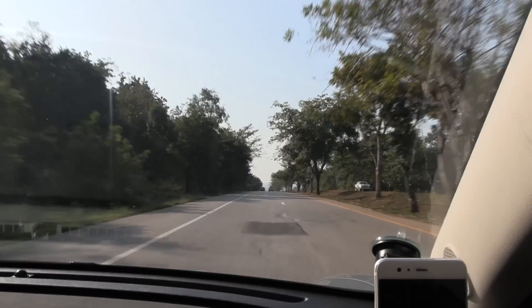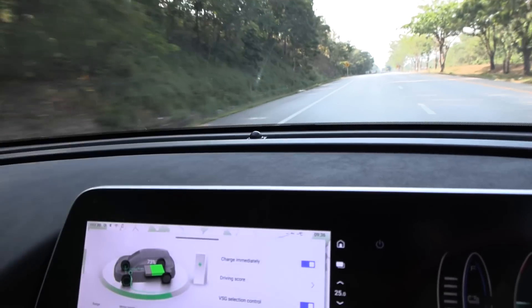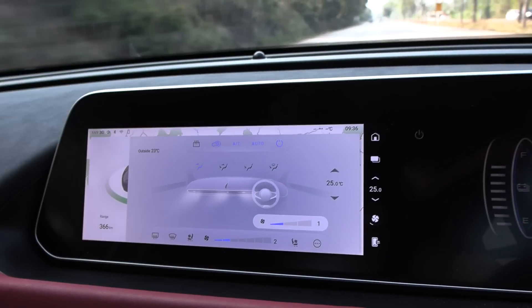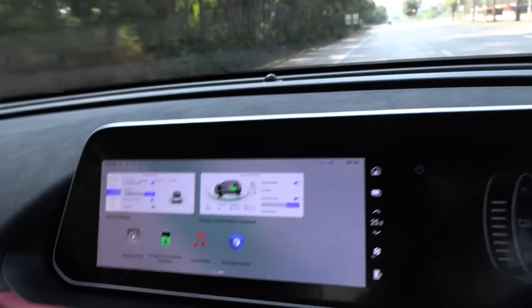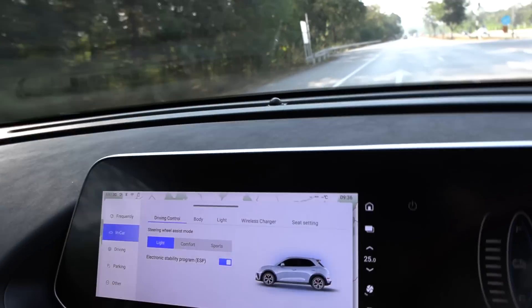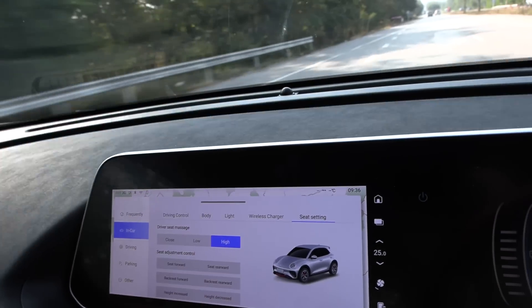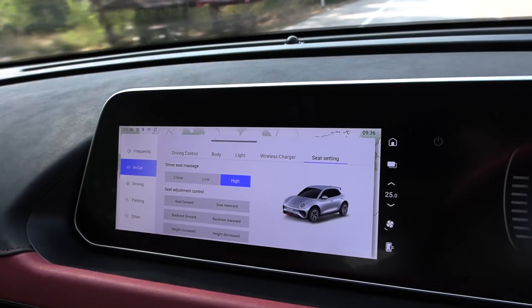Sun is coming up and it's 23 degrees Celsius outside, but I have seat ventilation. Also, if I feel like it, I could use the massage. Let's see - where's the massage? It's in the car somewhere under seat settings. Massage high - the Chinese massage. They are the best.